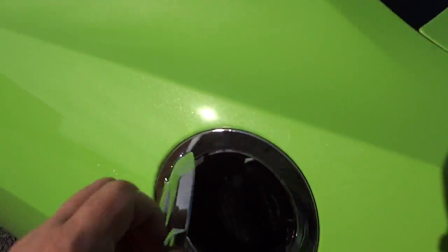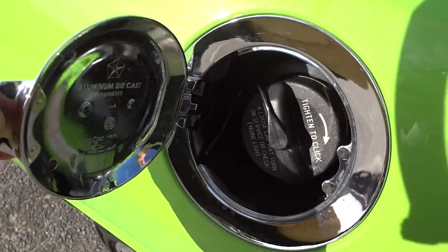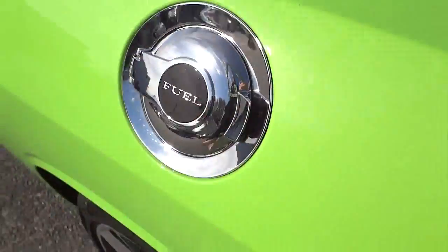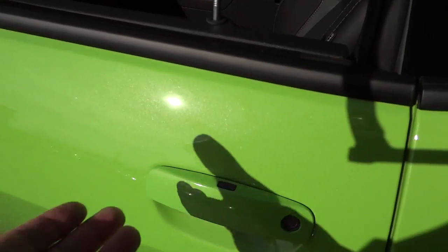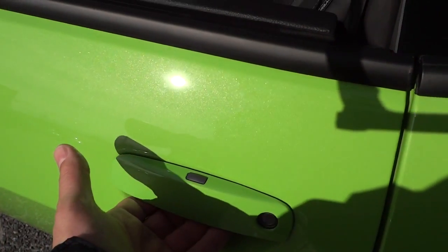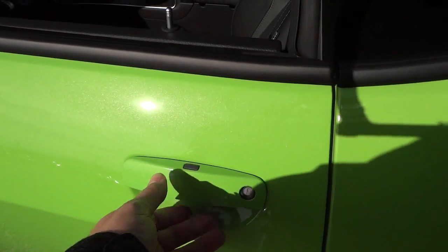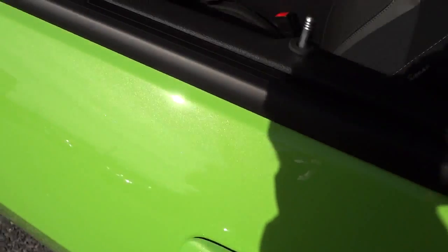Here's the fuel cap — it does have an actual cap on it; some vehicles are now capless but the Challenger still has the cap. This one has a proximity key. It's already started and open, but you can just put your hand on the handle and it'll unlock as long as you have the key on you. You can push the button to relock it. It's a common feature on a lot of vehicles now.